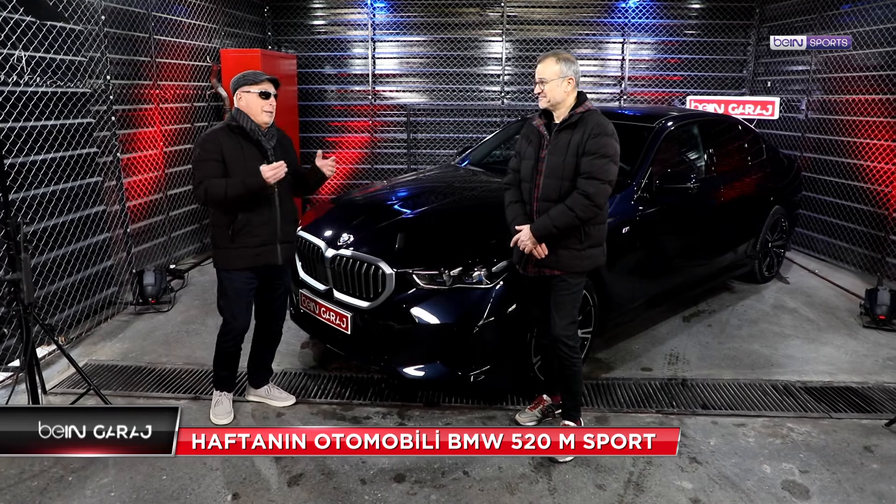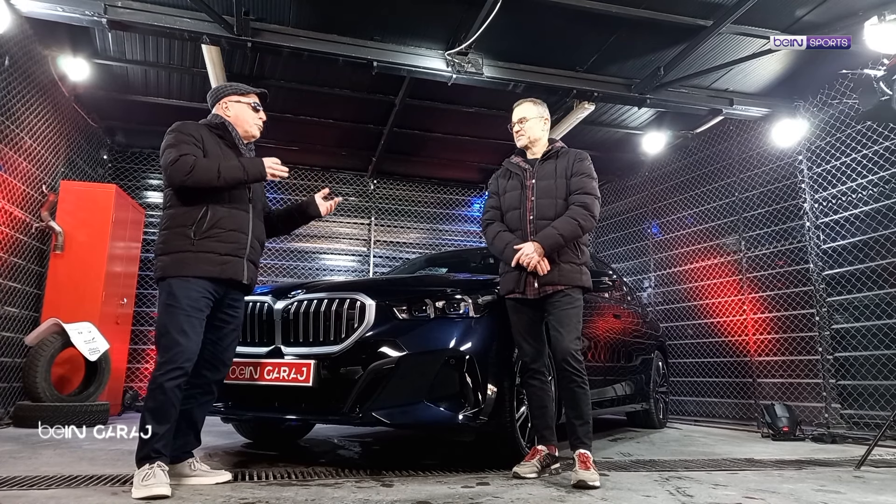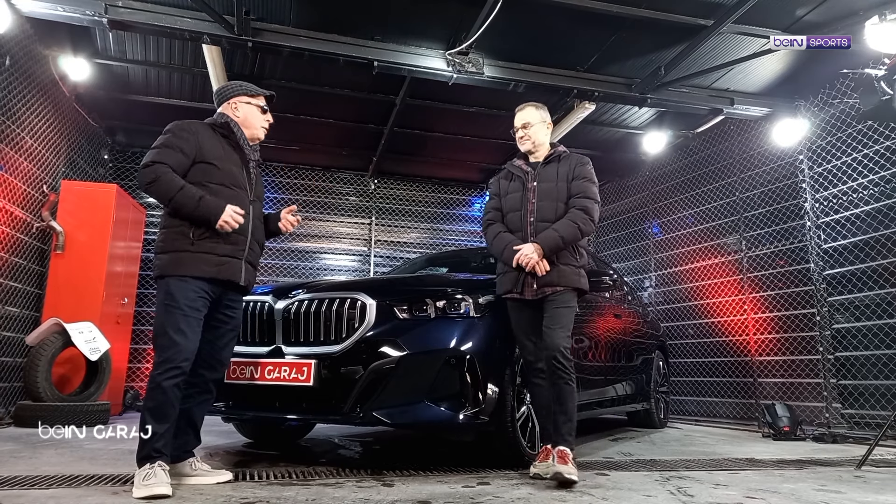50. yıla özel bu model. Beni yine çocukluğuma götürdün. İlk defa 5 kasanın 74-75 yıllarında Türkiye sokaklarında, caddelerinde bile göründüğü günlerdeki dikkat çekiciliği bugün aynı şekilde devam ediyor.